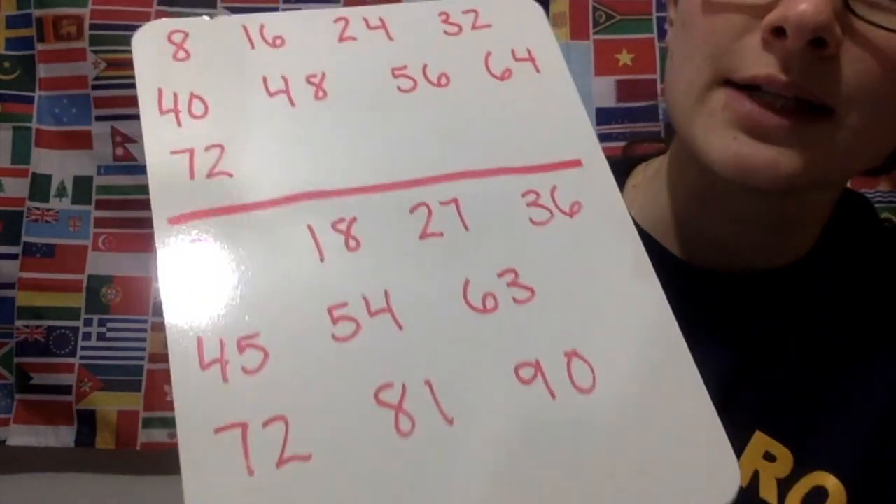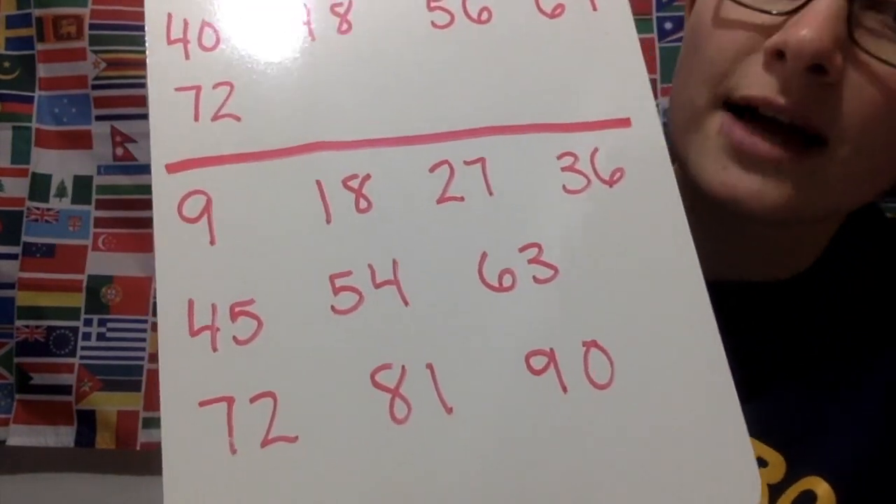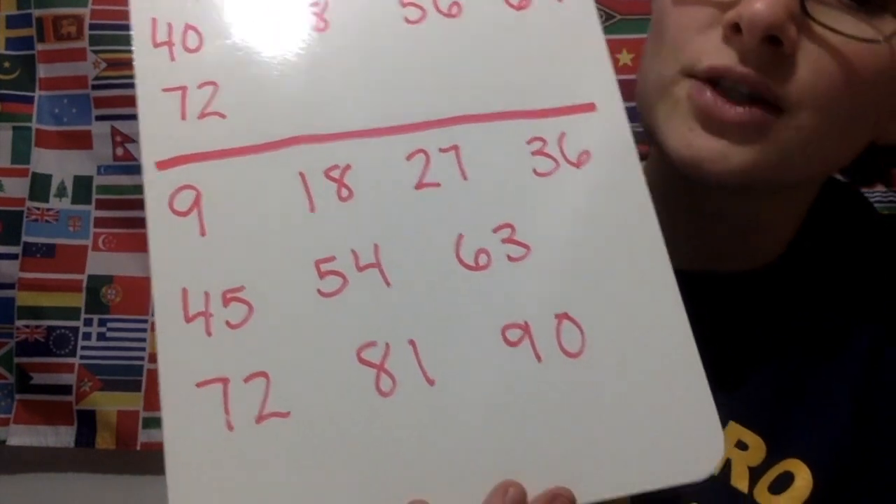And then we move on to our nines. Now nines, you've got to stay with me because it gets a little quick and then a little slow, so we've got to stay together on this one. Nines goes: 9, 18, 27, 36, 45, 54, 63, 72, 81, 90.